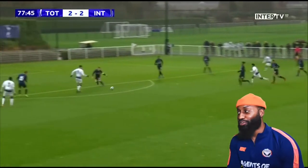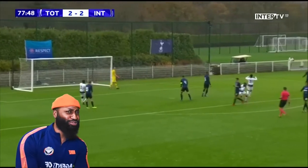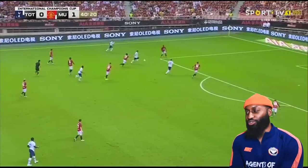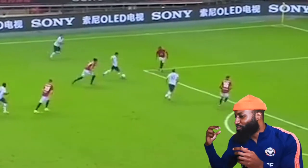He drops the shoulder to get himself a yard of space between him and the defender, and it's a guided finish! On another day, I believe that's a goal. This is a lovely touch on a swivel around Chris Smalling — you can see his dreadlock just bouncing, trying to run after him.